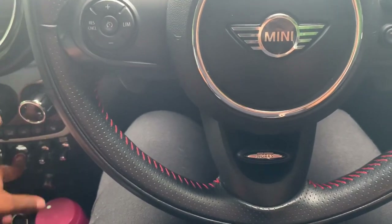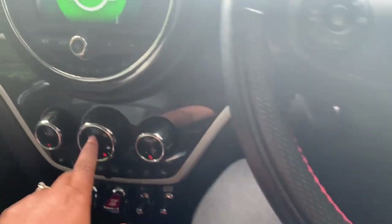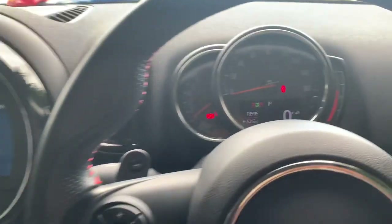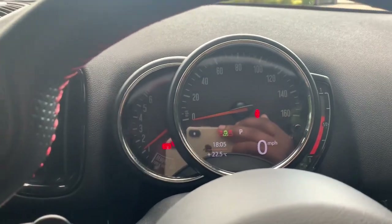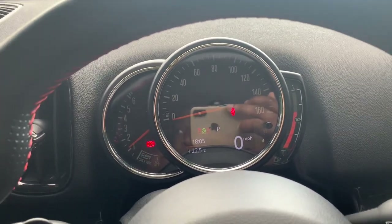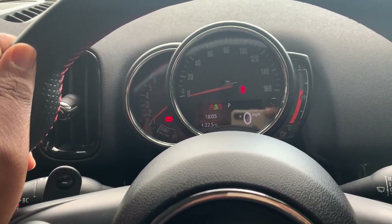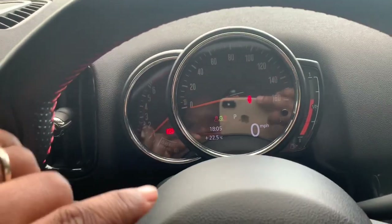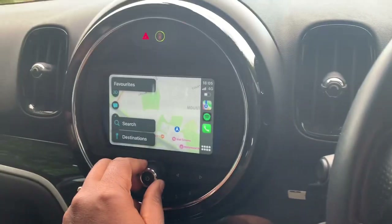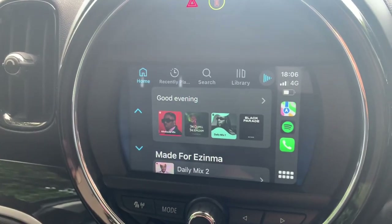These are the pedal shifters - if I want to drive manual I can use these, but this is a steptronic transmission so it can drive automatic and manual. I always leave it on automatic. My steering is the John Cooper Works steering, so it's nice luscious leather with a red pattern. All I have to do is press the brakes and then the start button and it comes on automatically. Right now it's showing zero miles per hour, no seat belt, currently on park, and the time and temperature.